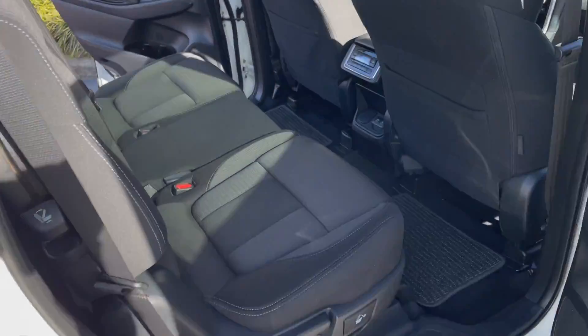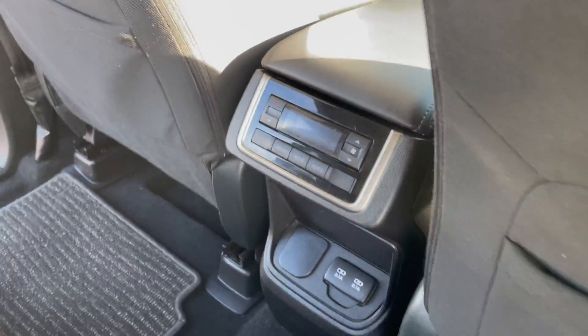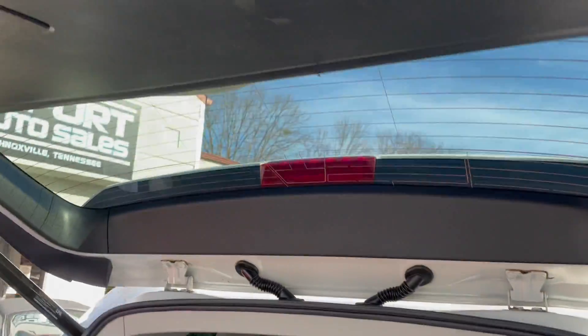Plenty of room for the whole family — it's got the third row, digital climate control for the rear passengers, and a power liftgate in the back.